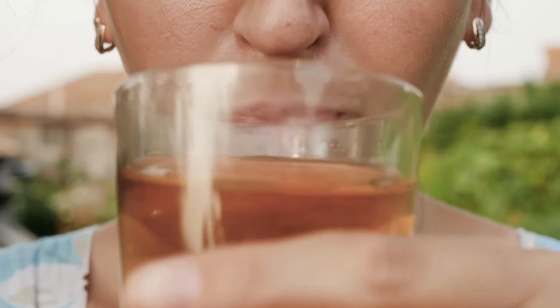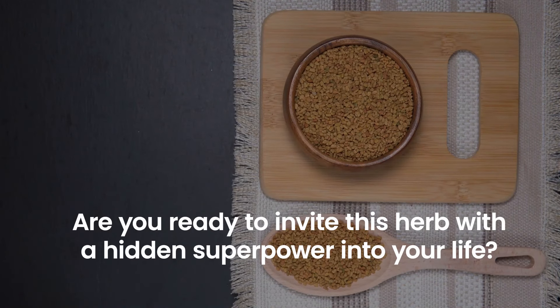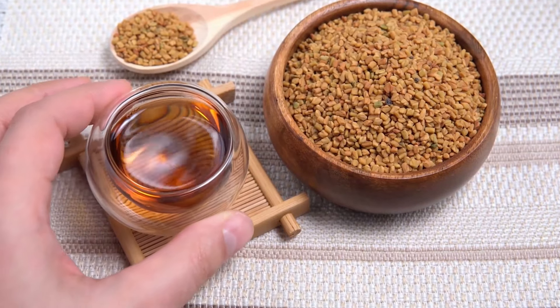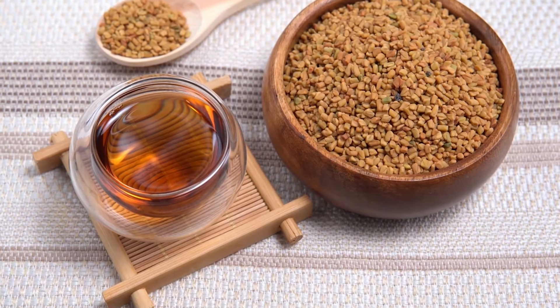This habit can make fenugreek water a part of your morning routine. With fenugreek water, you have a discreet yet determined ally in your journey to lower blood sugar naturally.